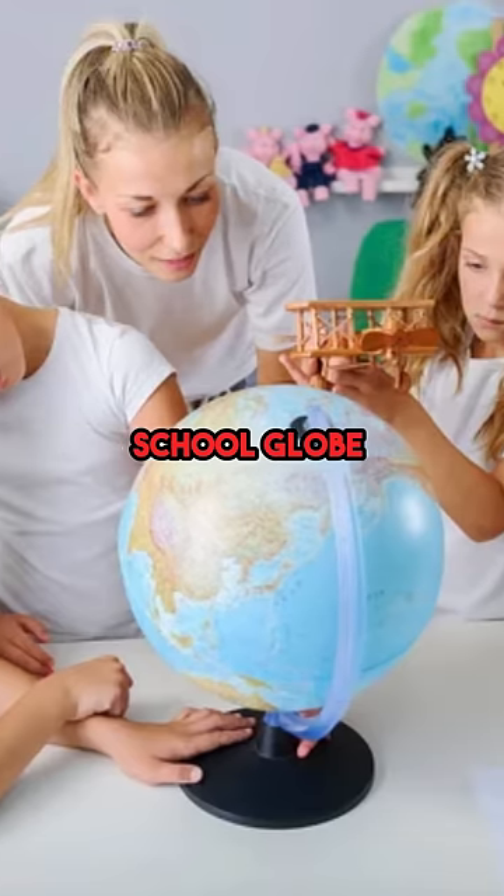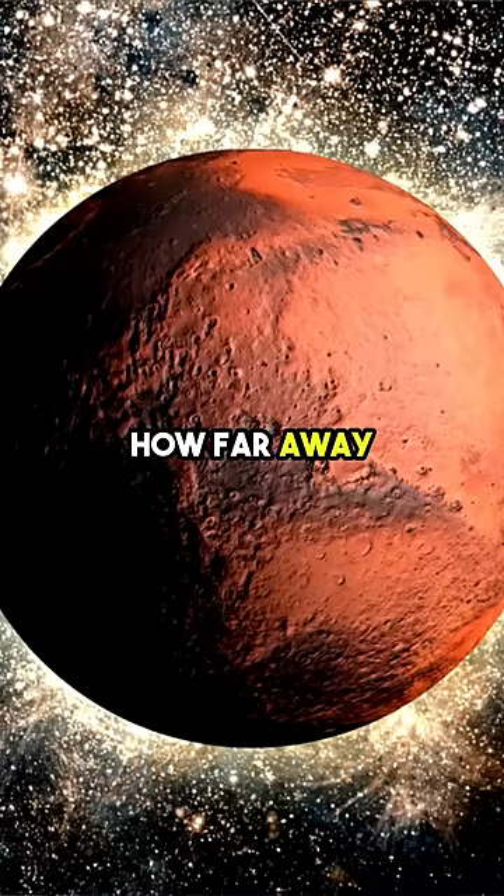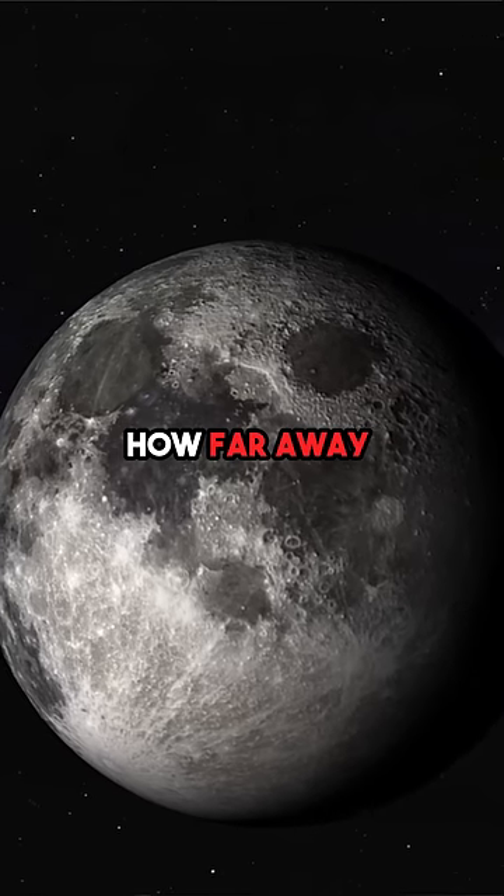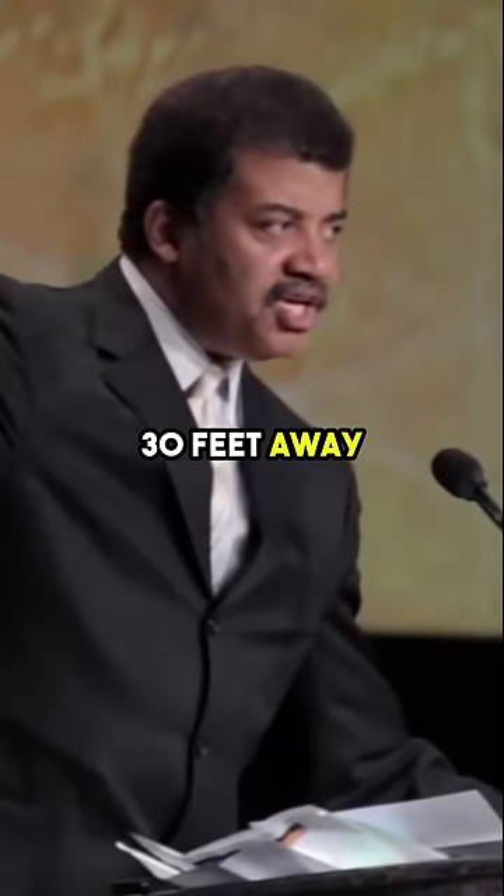Take Earth, shrink it to a schoolroom globe and ask, how far away is Mars on that scale? It's a mile away. How far away is the moon? 30 feet away.